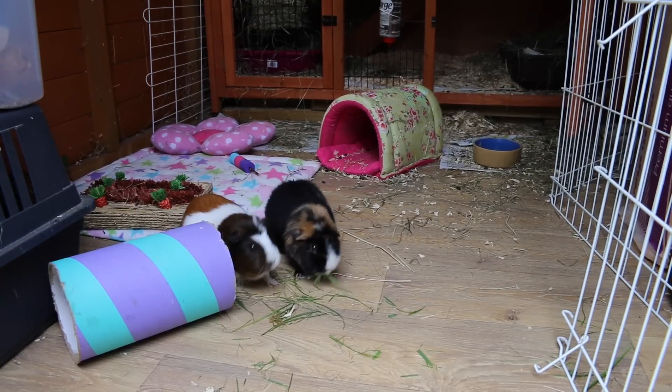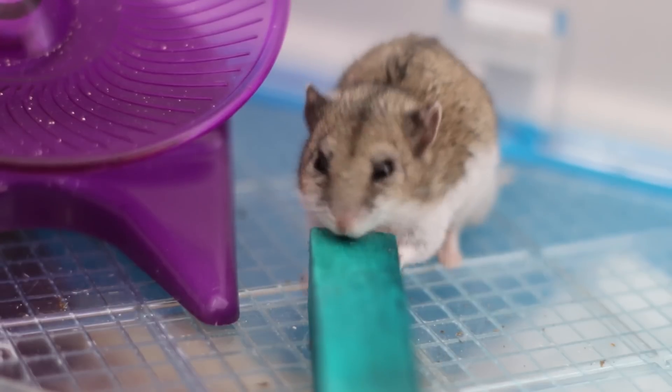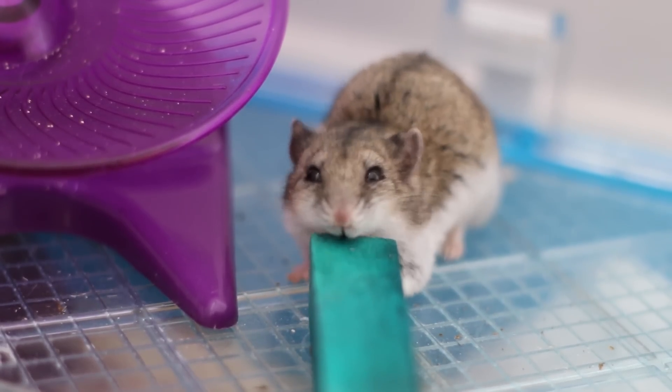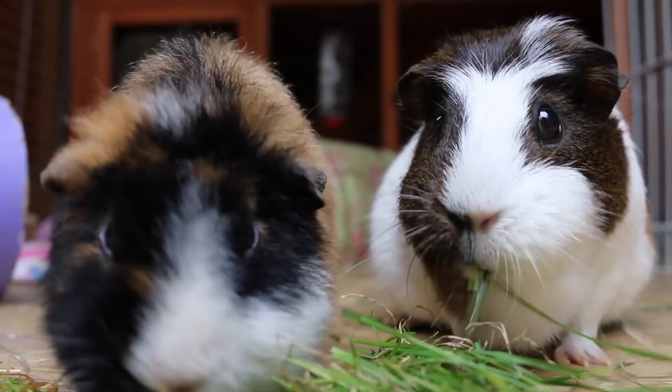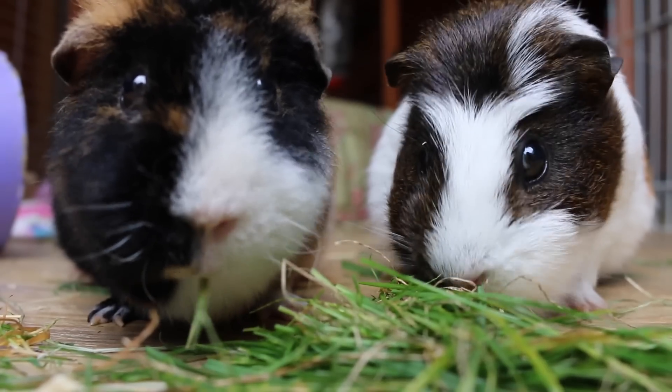Guinea pigs need to be kept in pairs whereas hamsters are better kept solitary. Some people keep dwarf hamsters in pairs, however most stories I've heard haven't ended positively, so it's better to keep a hamster by itself — it won't get lonely, they are solitary animals. Unless it's a litter mate that gets along with its sibling very well, you could pair a dwarf, but Syrians are definitely solitary. Guinea pigs, on the other hand, love to be in pairs — they have to be — they're very social animals, which again means more space, more money, and more time.